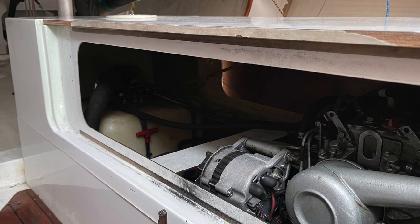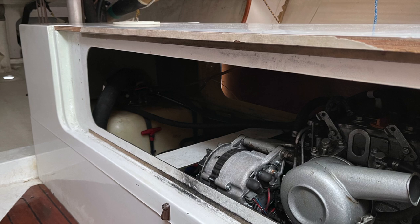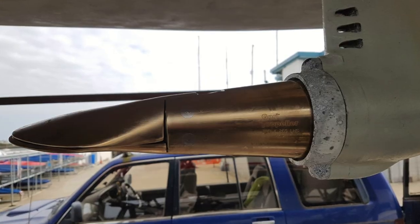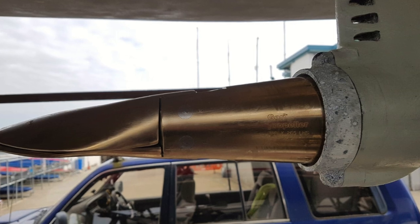The Yanmar diesel engine has been heavily restored, with a new starter motor, clutch, and gears, as well as replacing the sail drive seals, leading down to a folding racing prop.